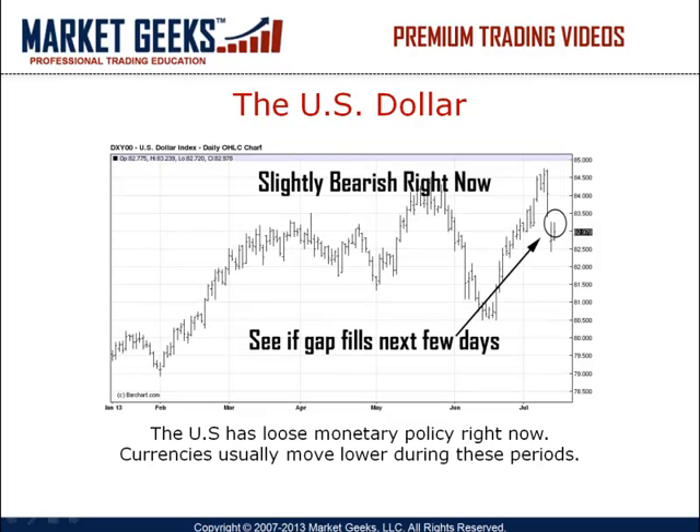The US dollar rallied a bit today, but interestingly enough, only to yesterday's high and did not, I repeat, not fill the gap that was made earlier this week. On a fundamental level, the monetary policy in the US is very loose right now in light of the Fed's bond buying program. Typically, when the country's monetary policies are not too strict, the currency tends to weaken and this is exactly what's happening to the dollar. The truth is, till the country can stand on its own, the dollar will be looking for direction and right now it looks like it's going to move down for at least the short term.